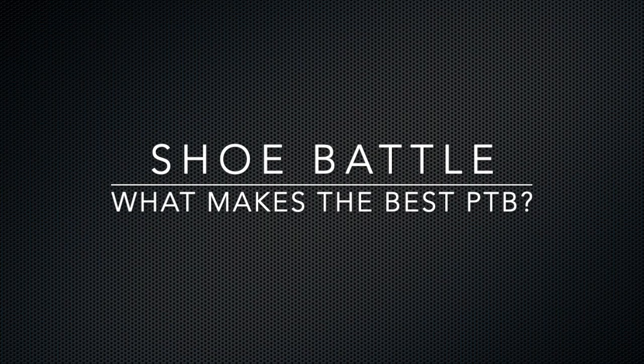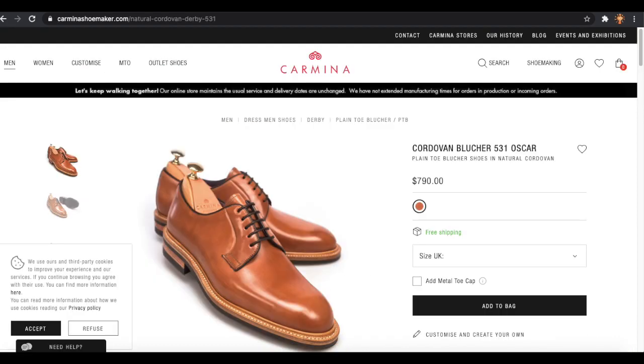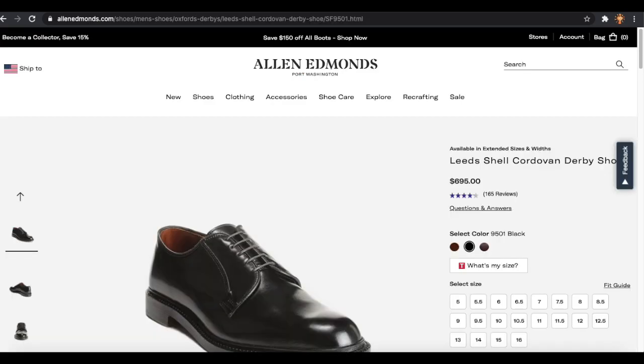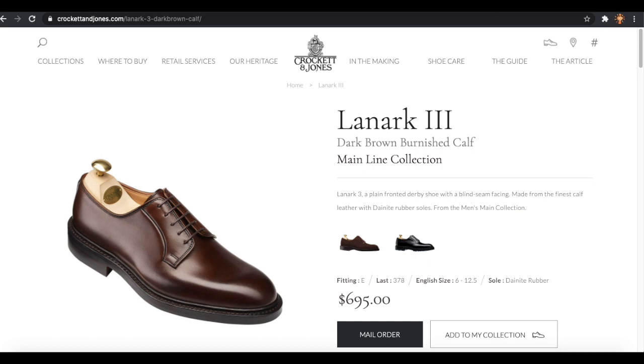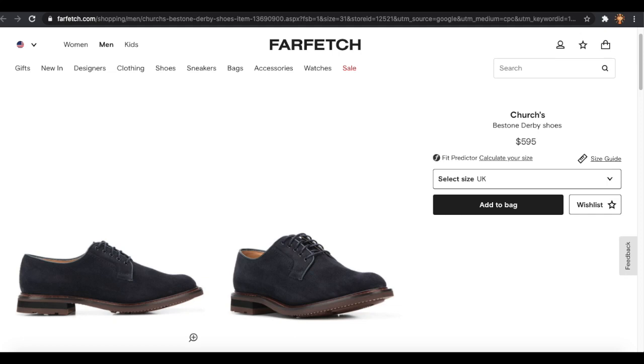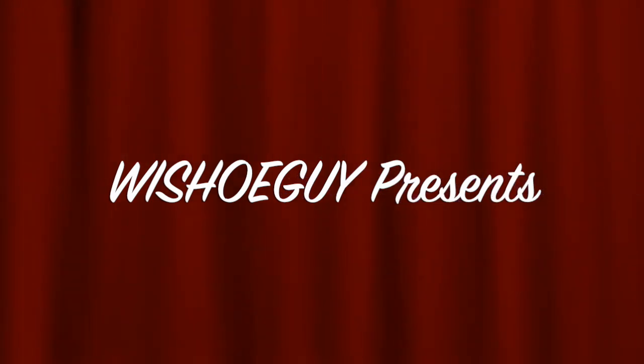What makes a great PTB or plain-toed blucher? In today's episode, we're going to examine six different pairs of plain-toed bluchers — really take a look at what I like and what I don't like. I'm not going to talk much about price, but I included some info so you can see what they cost. They're all similar in pricing, some are less expensive, some are discontinued and on sale. So this is Wisconsin Shoe Guy, and here we go with another episode of our shoe battle.